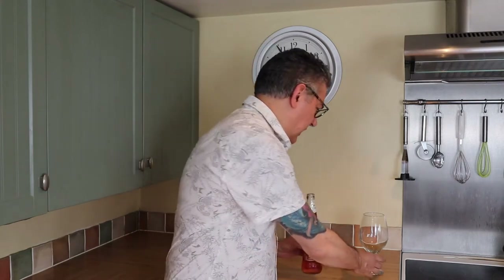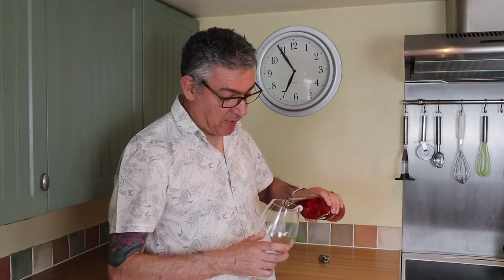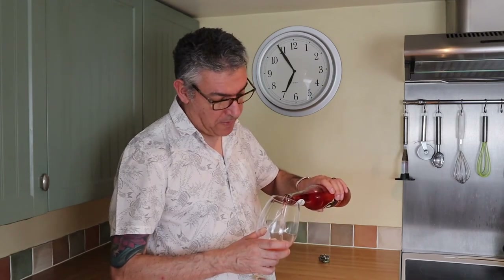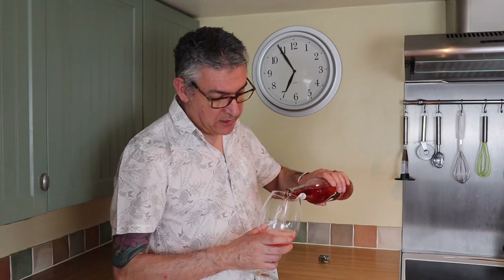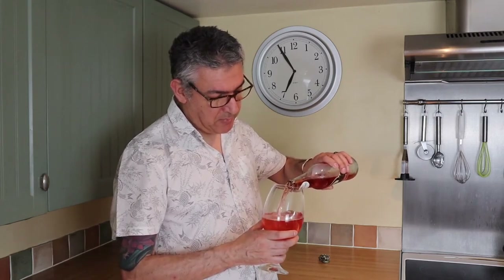The last rosé I tried was Aldi's Twisted Tree, and that was quite sour — not in a bad way, but it had little sour notes to it. I was quite impressed with that; it gave it a really interesting flavor. I'm hoping for something similar from this one.